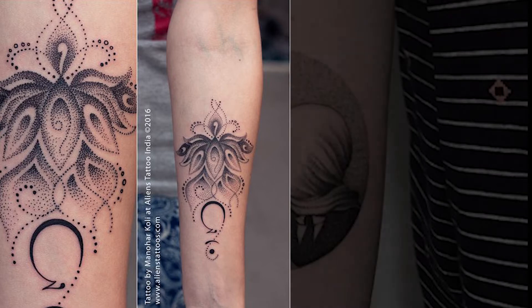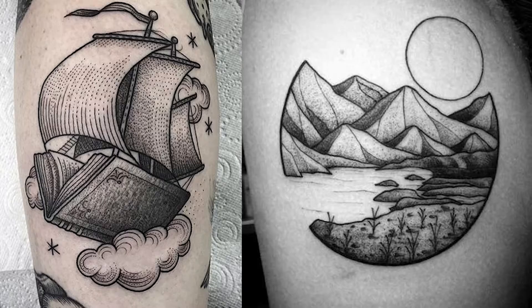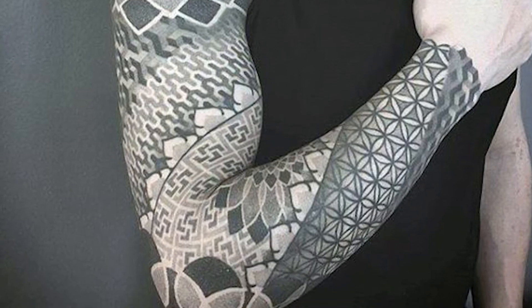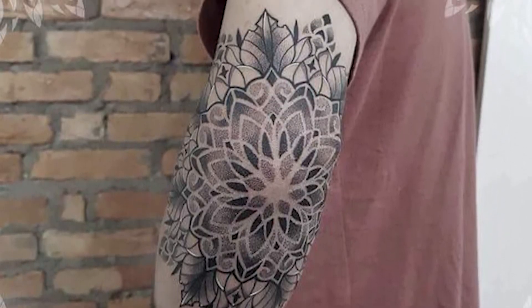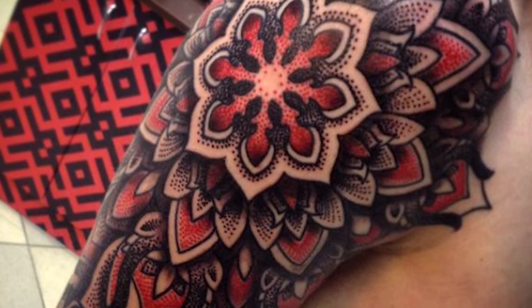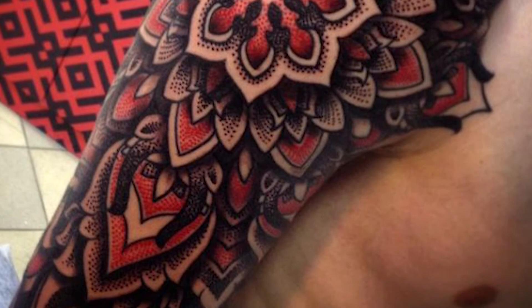In all forms, dot-work tattoos are super effective in producing a contemplative and mystical feel in the art of tattooing — and that's without even mentioning dot-work mandala tattoos. By fully or partially basing your mandala on the dot-work style, you can add an extra level of sophistication and complexity. While dot-work is usually done in black or gray ink, red can be added for some seriously interesting contrast that will make the tattoo pop.